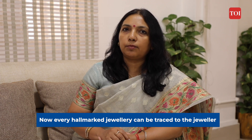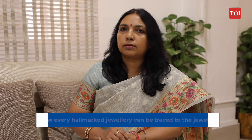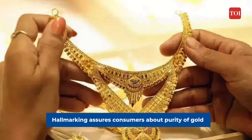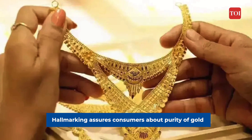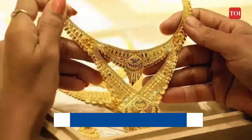Every hallmarked jewellery can be traced to the jeweller who has hallmarked it and also to the assaying hallmarking centre. This ensures authenticity of the gold you are buying. Hallmarking assures the consumer of the purity of gold and stands as a guarantee of quality.